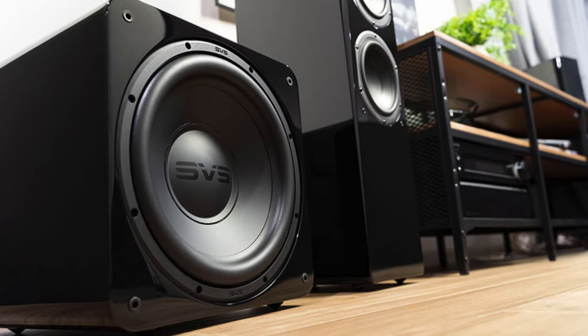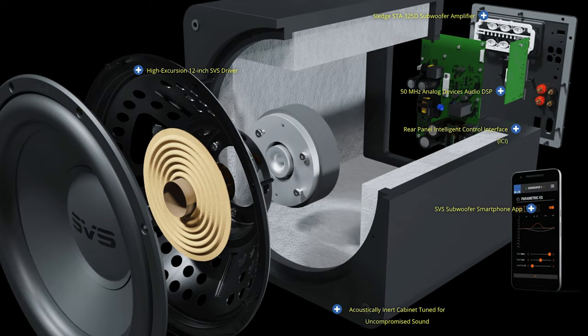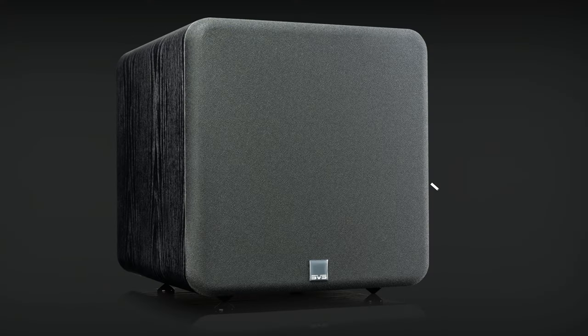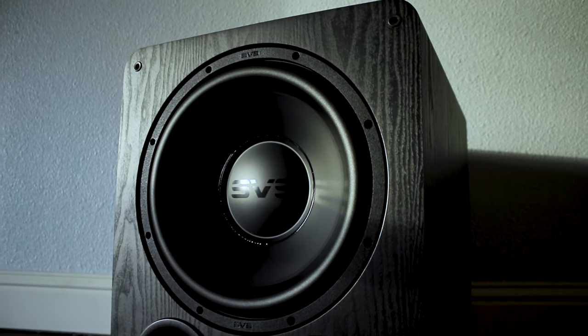The SB1000 Pro subwoofer is a beast, sporting an all-new front firing 12 inch driver powered by a Sledge STA325D amplifier with 325 watts RMS and 800 watts peak power. It measures at a compact 13.5 inches high, 13 inches wide, and 14.76 inches deep — so basically a cube. For a more detailed look at the subwoofer I'm reviewing with this system, the larger ported PB1000 Pro, you can find a link in the description below.